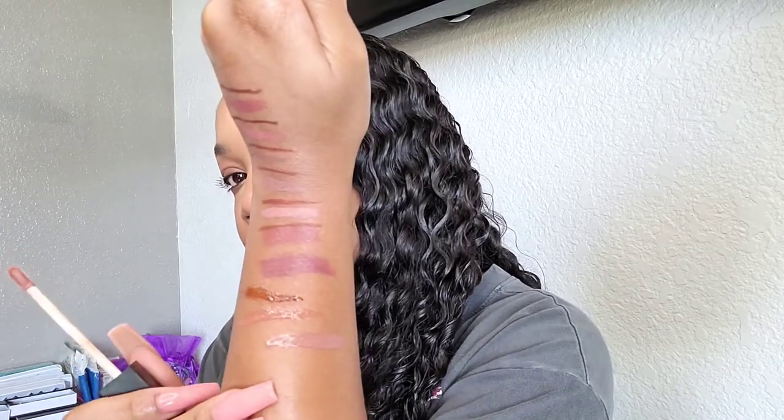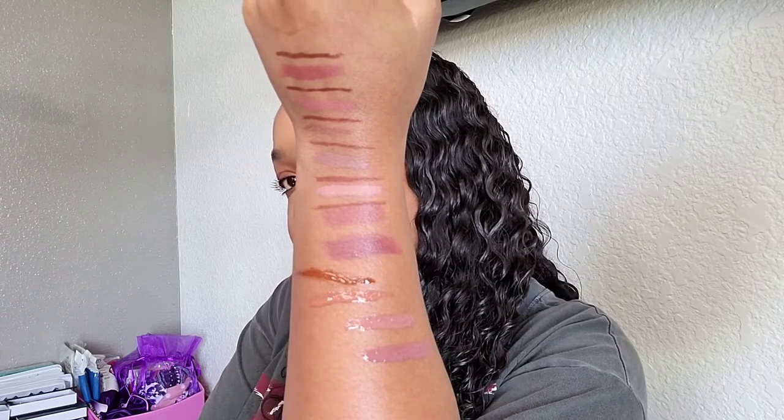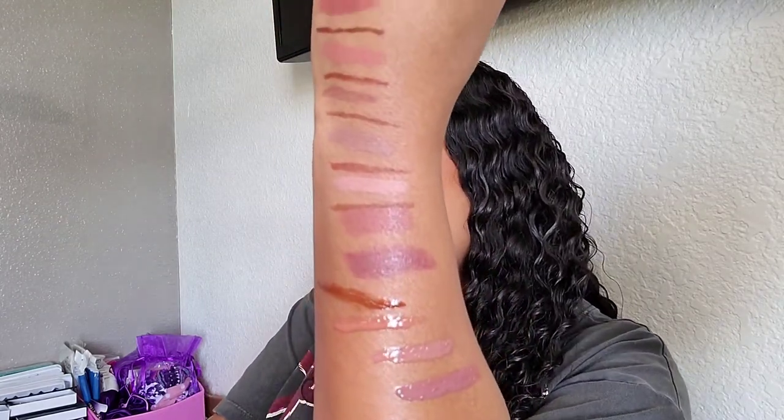The last two glosses are by Morphe — Freebird and Pixie. These are pigmented, they look so good, and they last well. I don't really use much else from Morphe but their glosses are very nice. So those are Freebird and Pixie — all of these glosses are absolutely amazing.